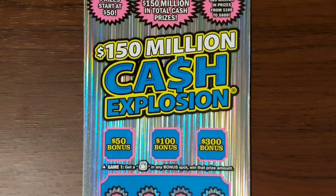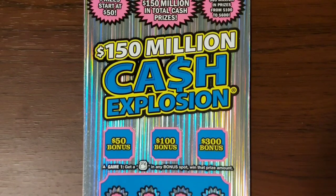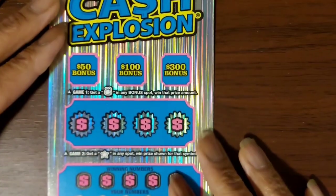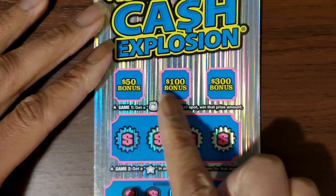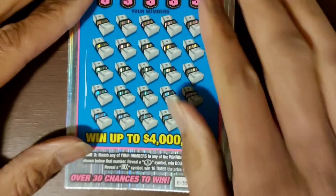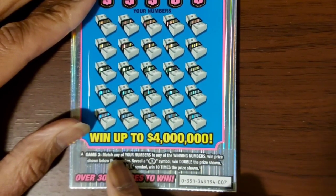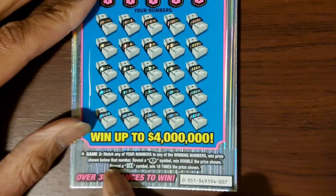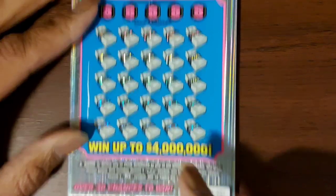Hello Mom Scratch family! I got one of these $150 million Cash Explosion tickets from the Michigan Lottery. The odds on this ticket are 1 in 4.07. Up here we need to find a money bag, down here we need to find a star. Match any of your numbers to any of the winning numbers to win the prize shown. Reveal a coin symbol to win double the prize, or reveal the 10x symbol to win 10 times the prize.